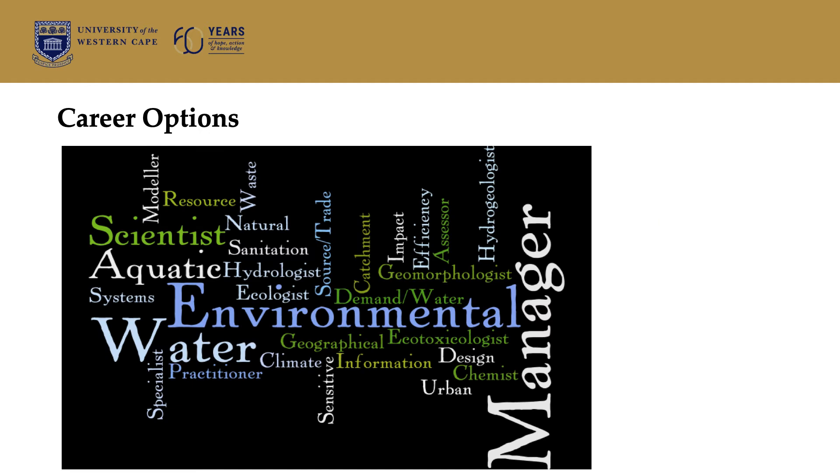If we consider career options, you have quite a number of them, because you are exposed to surface water, groundwater, geomorphology, and environmental management — all of those possibilities. So, it's possible for you to end up being an environmental practitioner. You can also become a hydrogeologist or hydrologist. There's quite a long list of possible jobs that this course opens you up to getting.